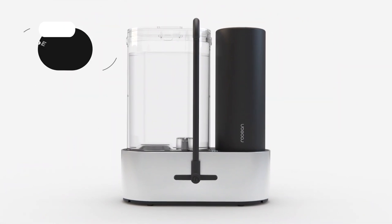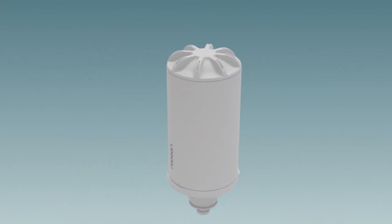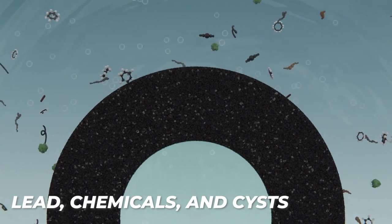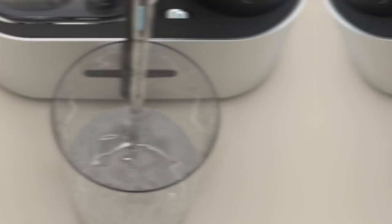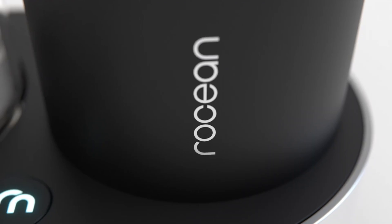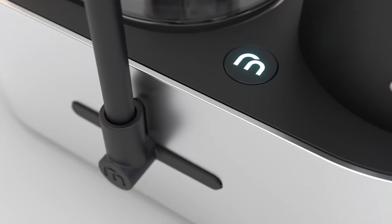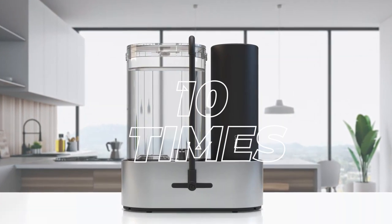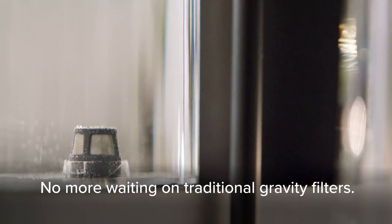Enjoy cleaner, better-tasting water with the Pentair Roshan Reservoir Countertop Water Filter System. The long-lasting carbon block cartridge removes 76 contaminants including lead, chemicals, and cysts, ensuring that you have access to cleaner drinking water. The BPA-free tank features a stainless steel spout for added durability. Compared to standard Brita pitcher filters, the Roshan filter removes 10 times the contaminants.